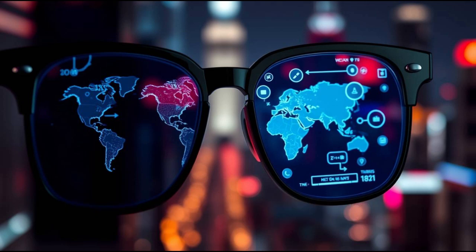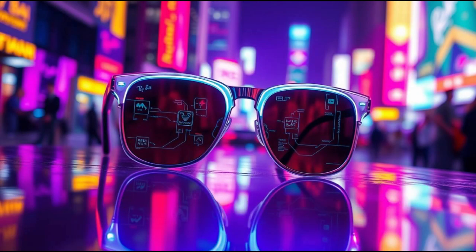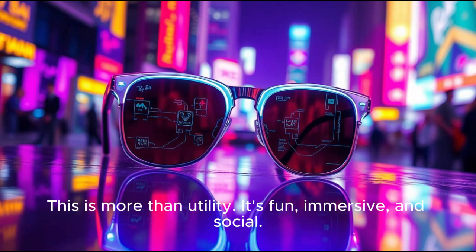Speaking of entertainment, imagine watching a sports game while walking through the city. Live scores pop up in your view, stats appear next to players, and highlights can be replayed instantly in your vision. Or picture attending a concert where lyrics scroll in real-time so you can sing along. This is more than utility — it's fun, immersive, and social.